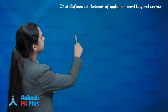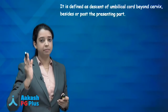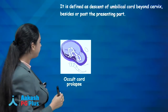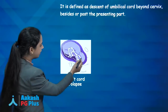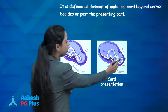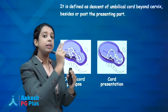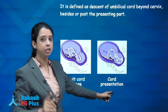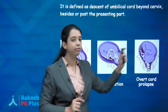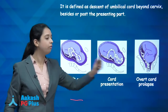Cord prolapse is defined as descent of the umbilical cord beyond the cervix. It can lie beside or beyond the presenting part. There are three types: occult cord prolapse — cord lying beside the head without coming beyond it; cord presentation — cord lying between the cervix and intact fetal membranes; and overt cord prolapse — when membranes have ruptured and loops of cord come out of the vagina.